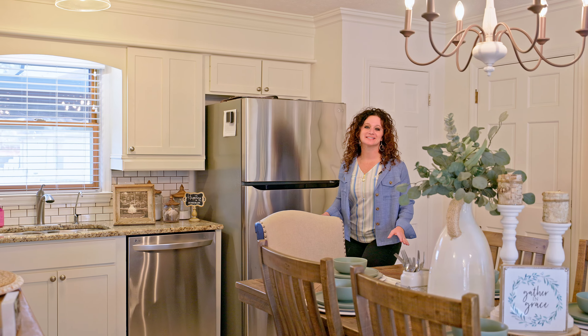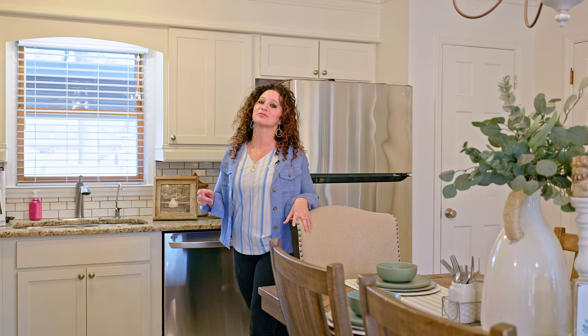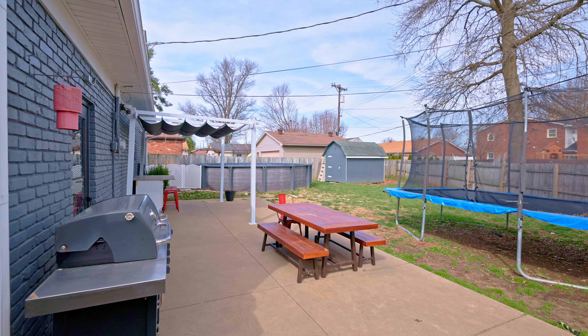Not only is this home gorgeous, but I also think you will take comfort in knowing that this seller has replaced the roof and the entire HVAC system in the last two years. He's also added spray foam insulation, and that pull-out back — it's less than two years old.